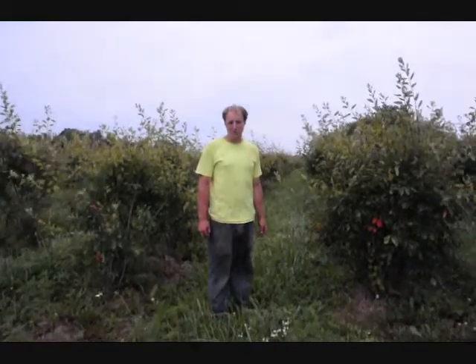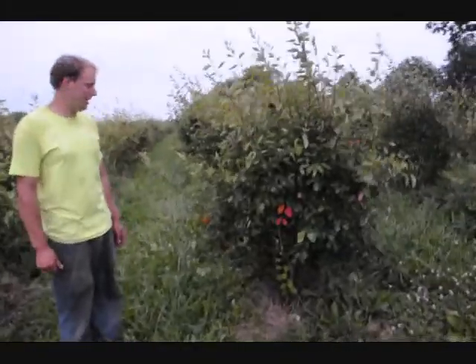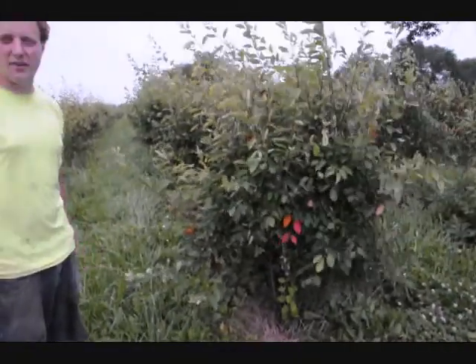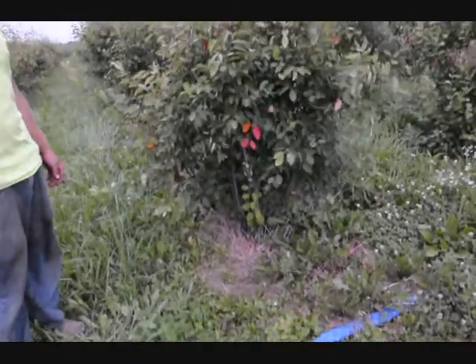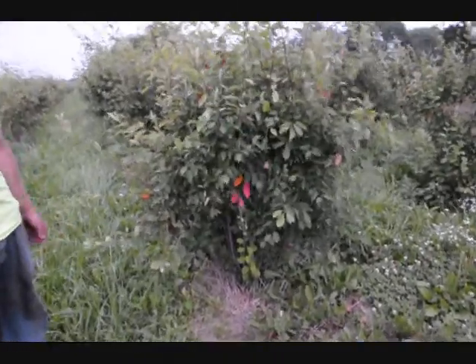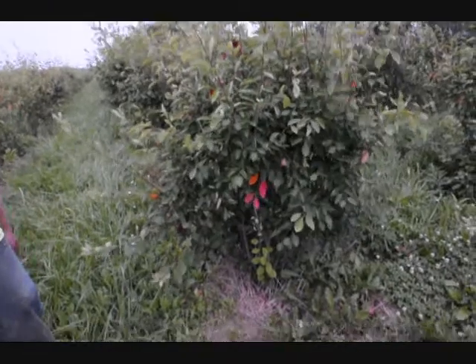What we have right here is a plant called serviceberry, or amelanchier. Serviceberry is a very nice plant for wet conditions. It has a nice white flower with red berries in the fall. It's a medium-sized plant, about 12 to 15 feet tall.